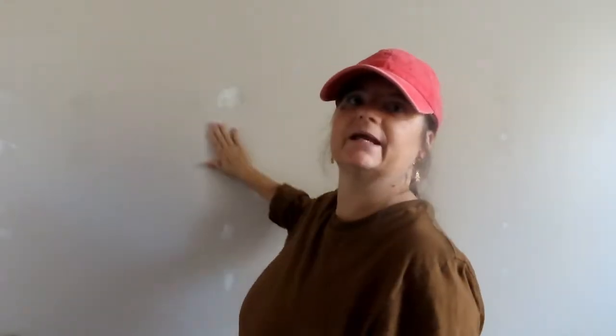I've patched and taken down all of the shelves, patched the holes, and need to sand. Will I paint the wall? Probably not, because I'm going to have three shelves on this wall that will house my decor.